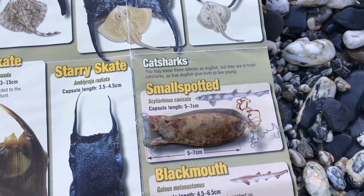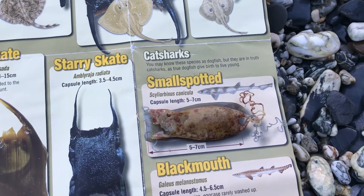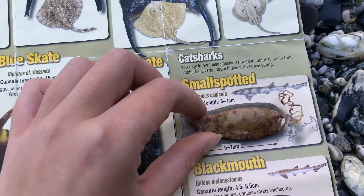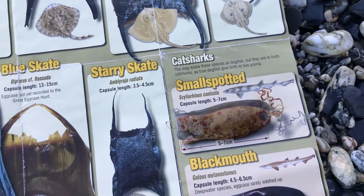If anybody saw my video a couple of days ago with the ghost gear with the small spotted cat sharks, this is how they started off — in one of these egg cases. Once you've managed to identify your egg case, the next step is to log it. I'm going to keep going, try to find some more and identify them here, and then when I get home I'll show you how to use the app to log your egg case.